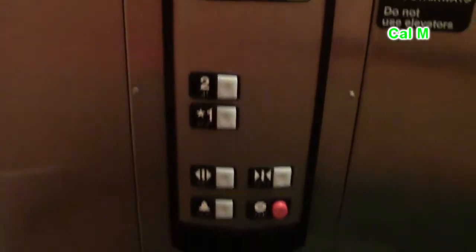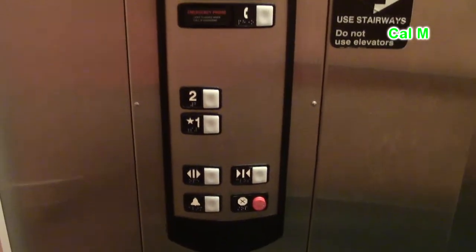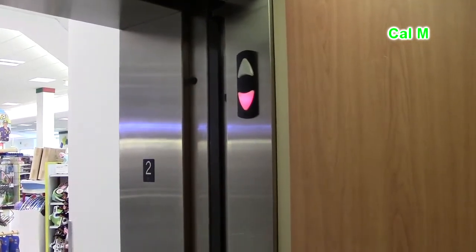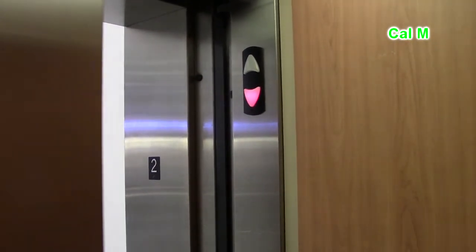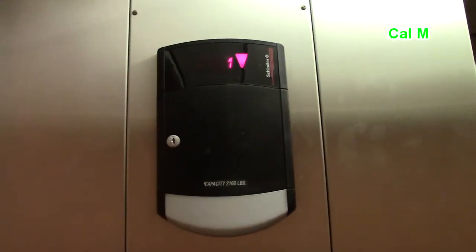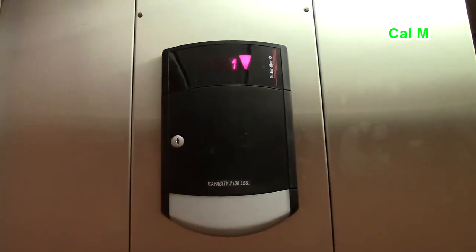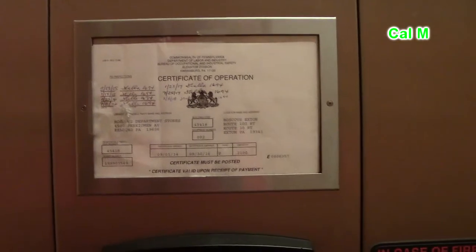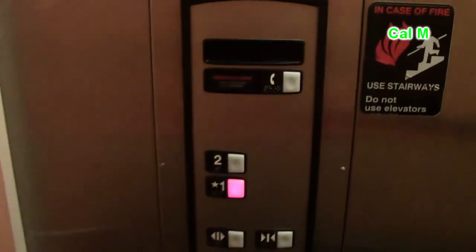Here are two, but one out. Another one. There's your inspection certificate, and there are your fixtures.